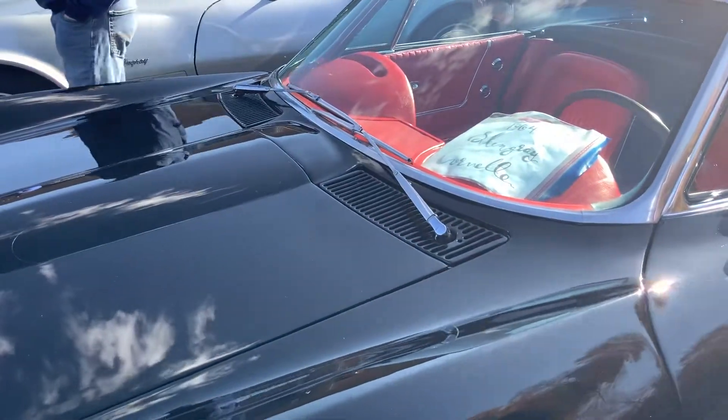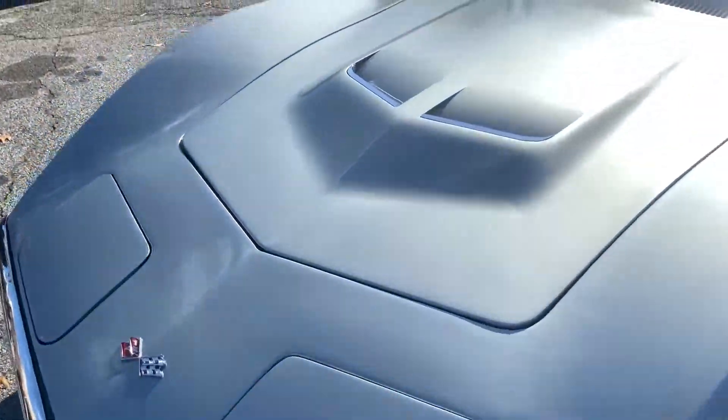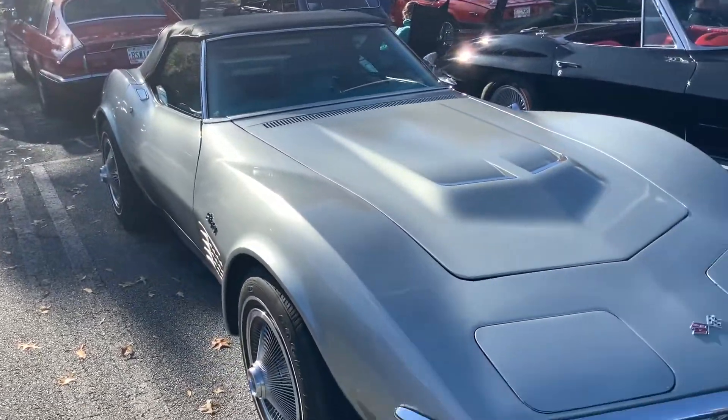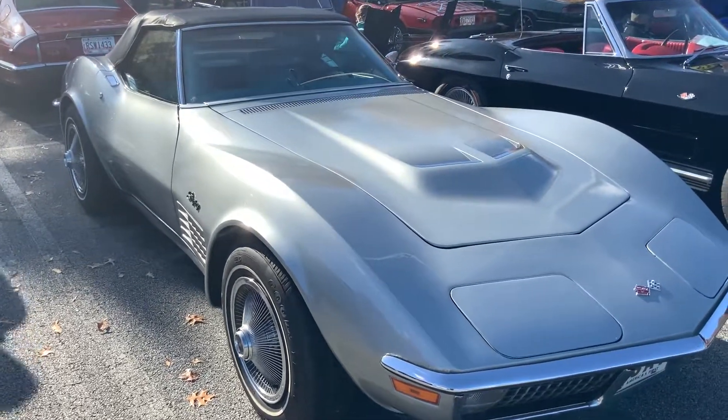Once again, this is the C2 from 1963 to 1967, and this is the C3 from 1968 to 1982. Beautiful looking set of Corvettes here - definitely very nice pieces of history.